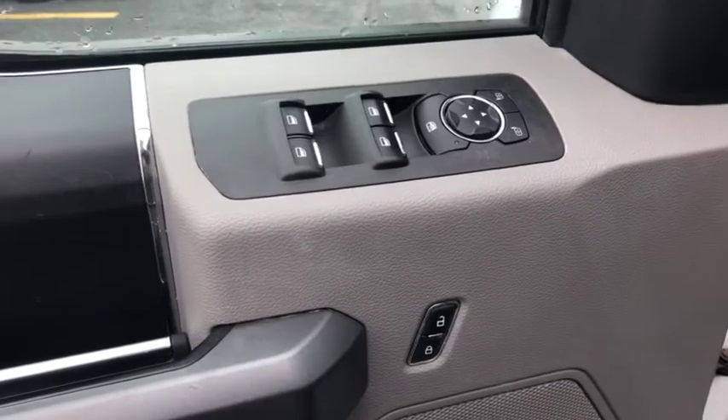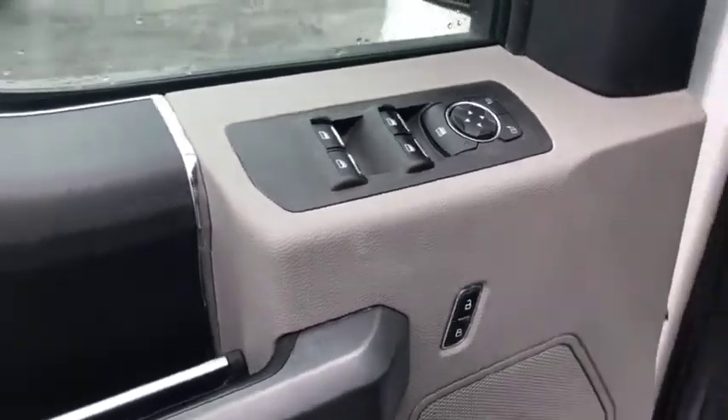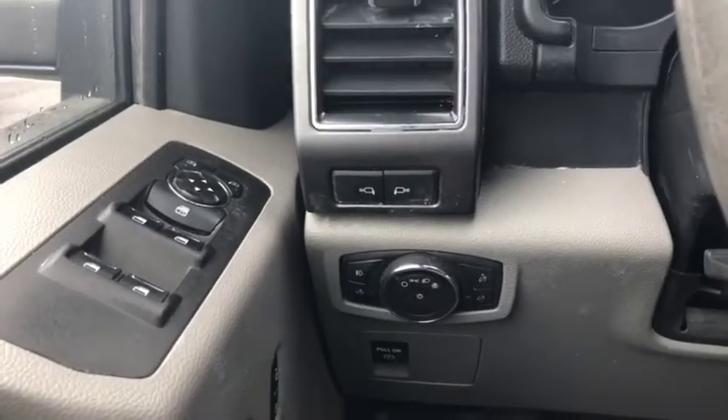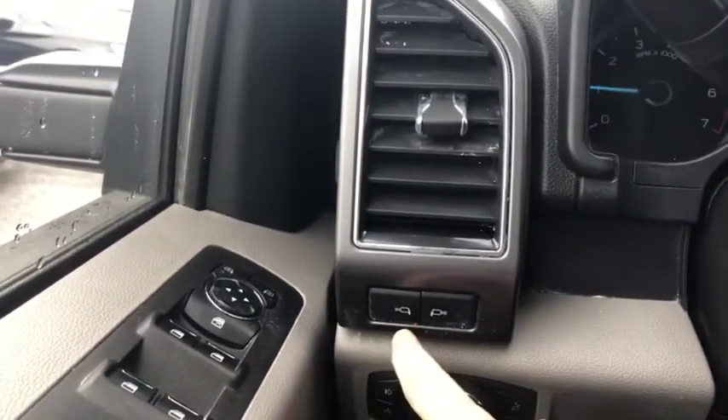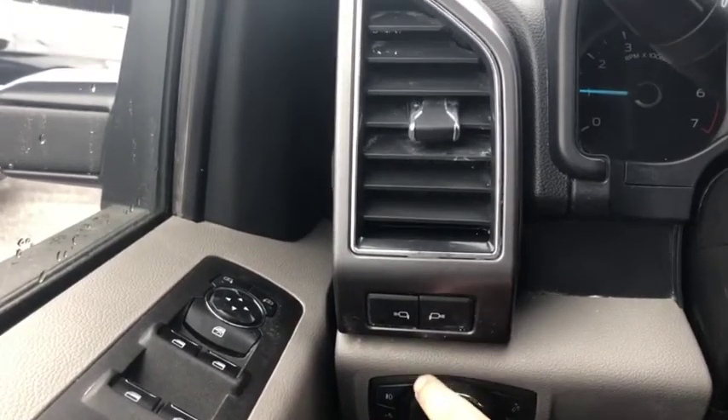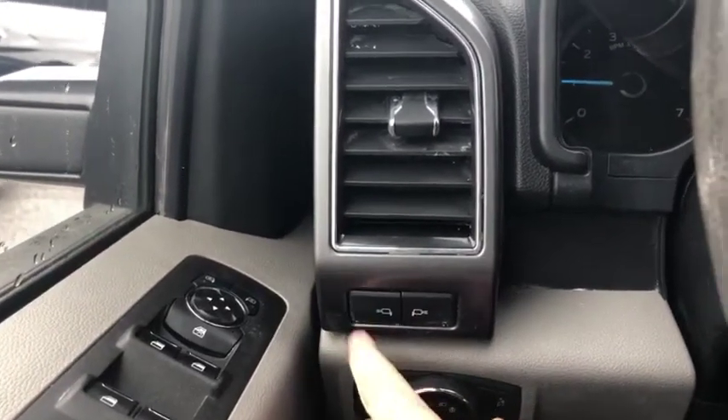On the door itself, you got power windows, power locks, and power mirrors. We'll take a step forward for your light settings as well. These are the buttons to activate the lights on the mirrors, both the left and the right.